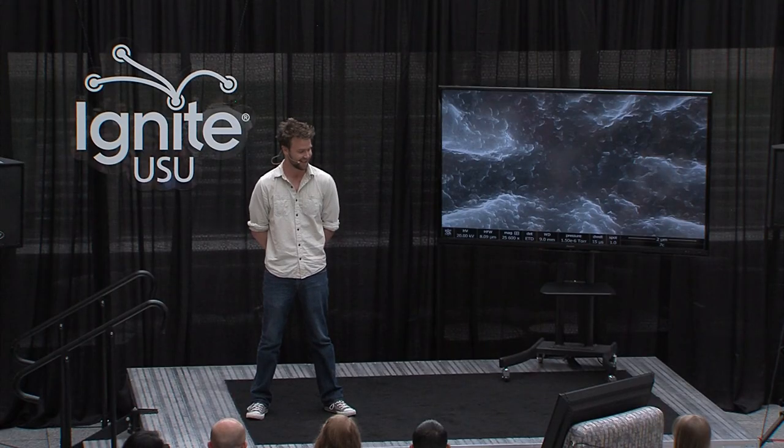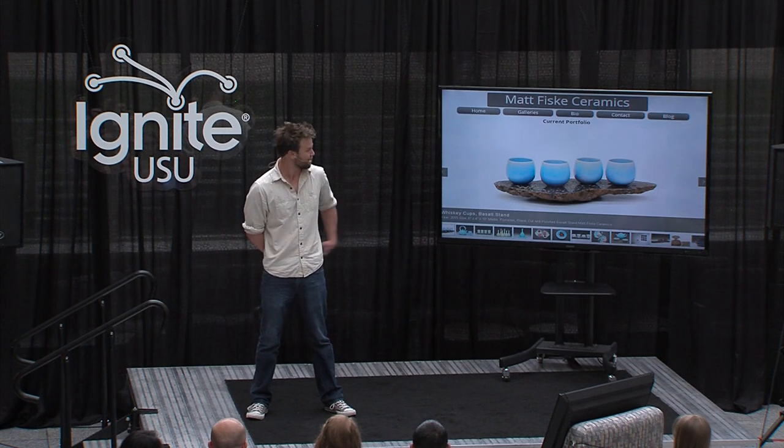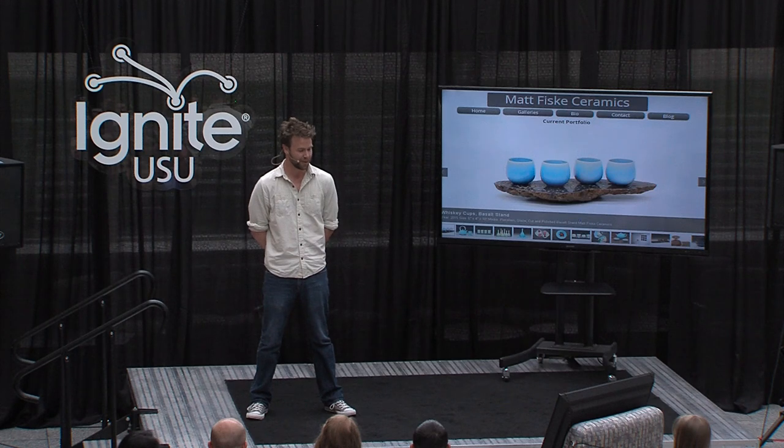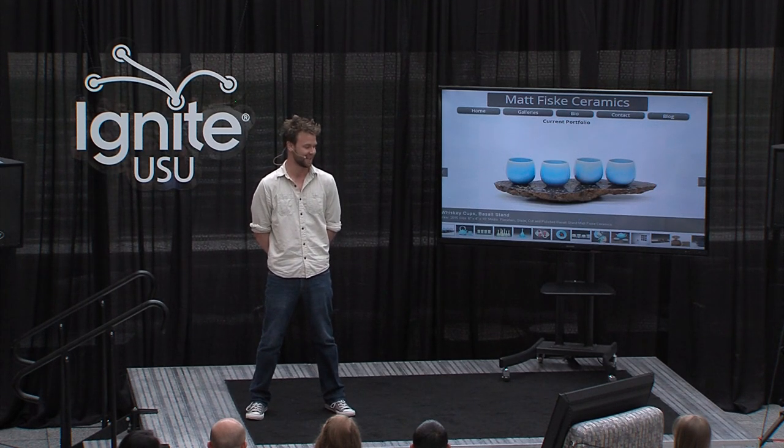Just like I ran out of time taking higher magnification images of my glazes, I'm out of time with this talk. If you want to see more of my work, you can read about my process on my website and my blog. And soon, you'll be able to see a video tour of my MFA thesis exhibition.